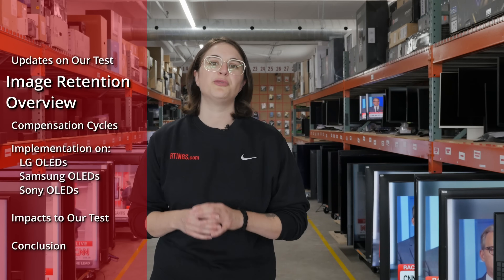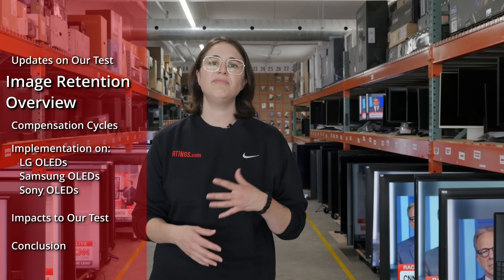Image retention is normal for any OLED TV. It's quick to appear, and there are built-in ways to get rid of it. The two main types of temporary image retention are caused by temperature, or TFT threshold voltage shift. Temporary image retention caused by heat is the quickest type to appear — it can appear on screen after just a few minutes. Basically, the TV's heat distribution can impact the amount of light the OLED pixels emit. To fix it, you just turn the unit off, let it cool down, and the image retention clears up.